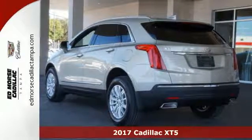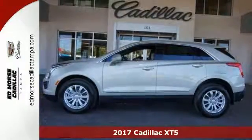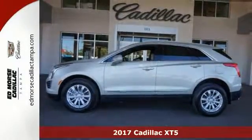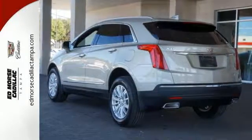It's a 2017 Cadillac XT5. Begin an elegant experience with adaptive remote start, multi-zone climate control, heated front seats, wireless charging, and universal home remote.